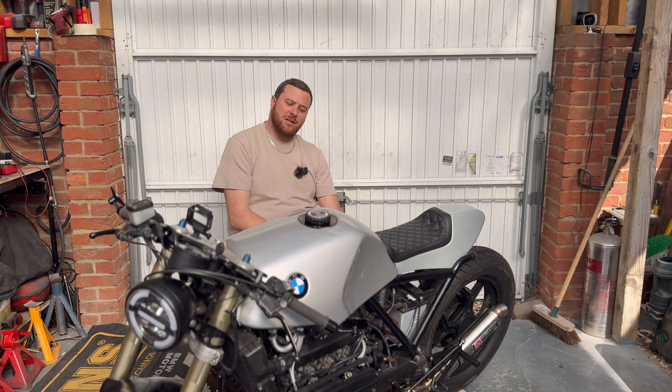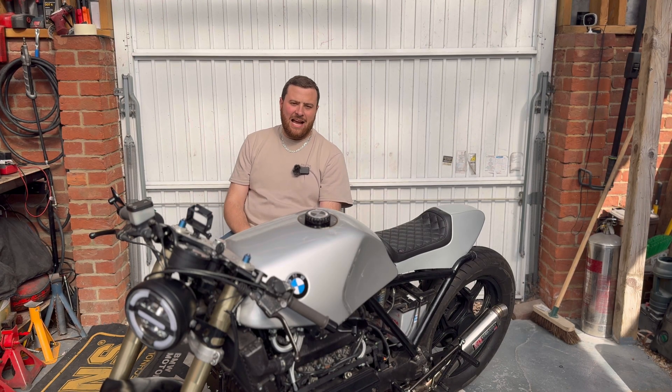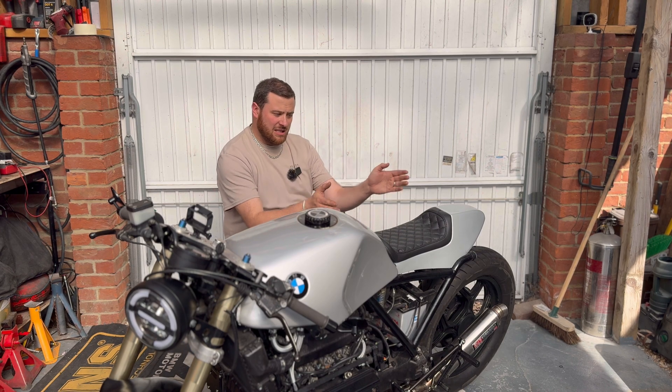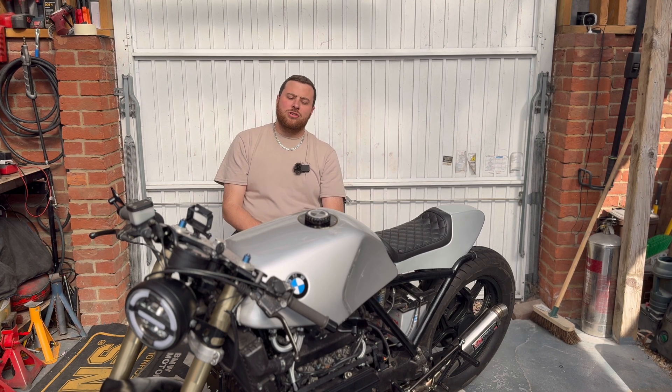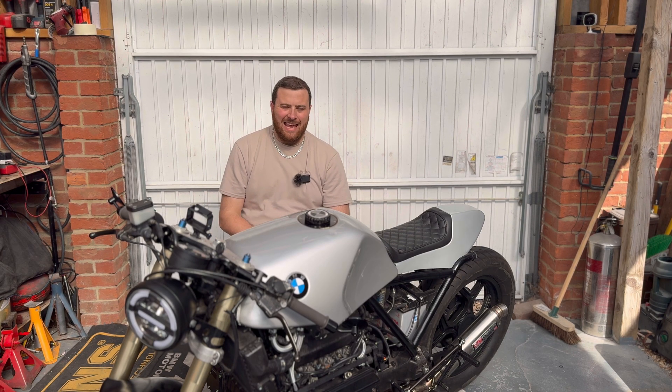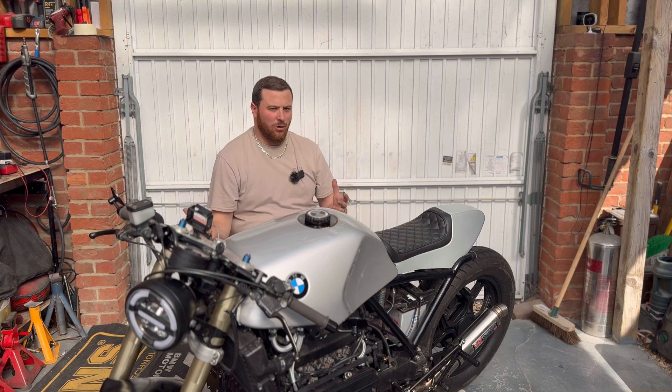Hello and welcome back to All The Gear. Today you join me looking at a problem with the trigger. At the end of the last video where we fitted the Twisted Brothers seat, I mentioned that I'd ridden the bike and unfortunately it had broken down, or we had a problem at least.